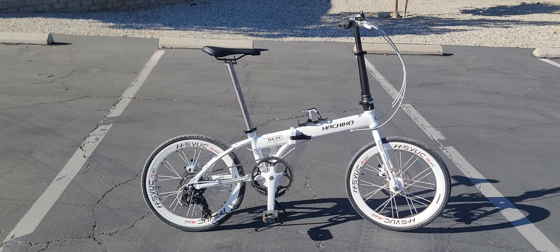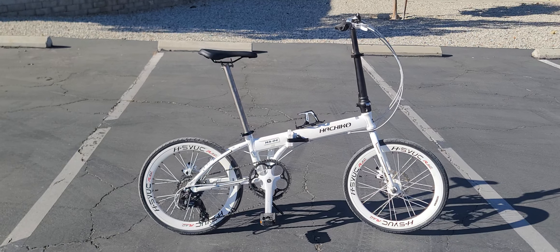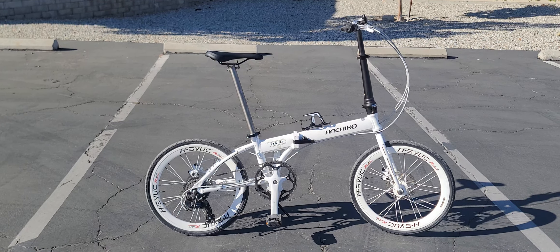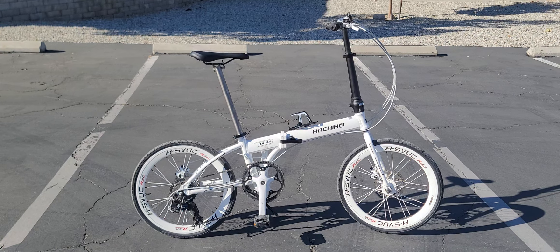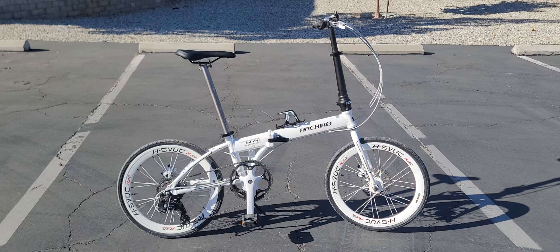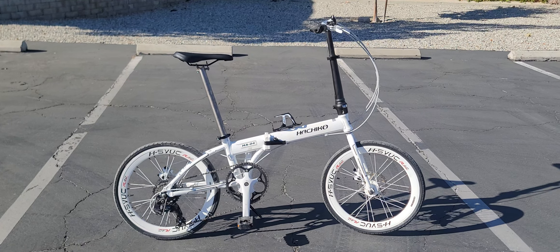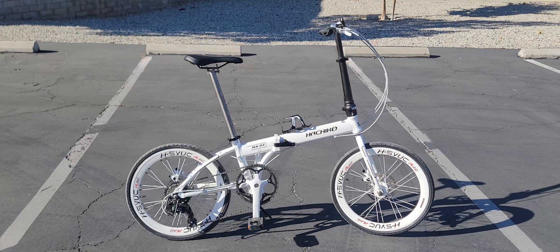This is my second folding bike. I had a Giant folding bike before, which was really nice, but this one is geared better and a lot lighter. The Giant was around 33 pounds, which is pretty heavy for a folding bike. They've been making the Hachiko in Japan since 2015, and this 2023 model is an awesome little bike.